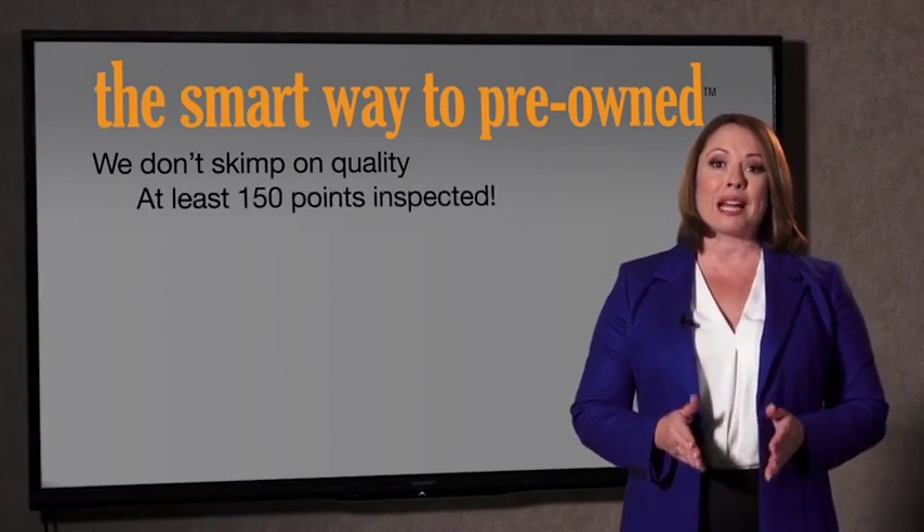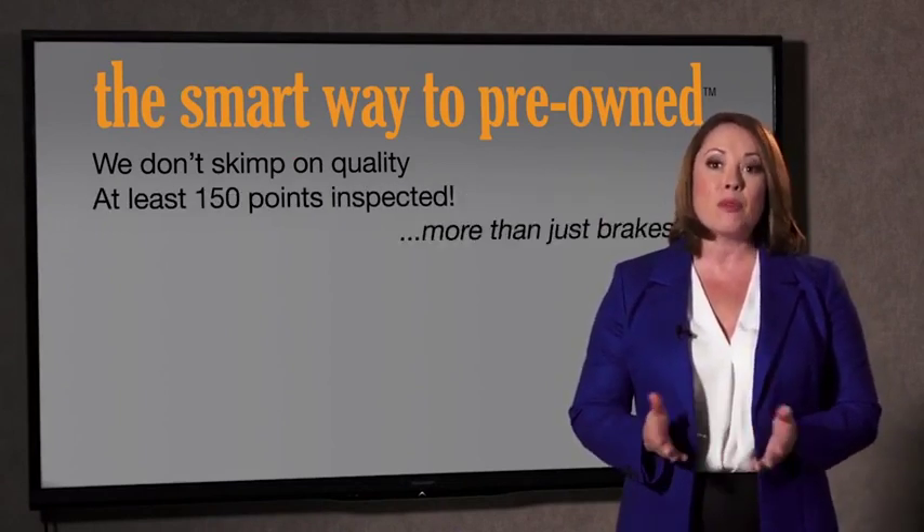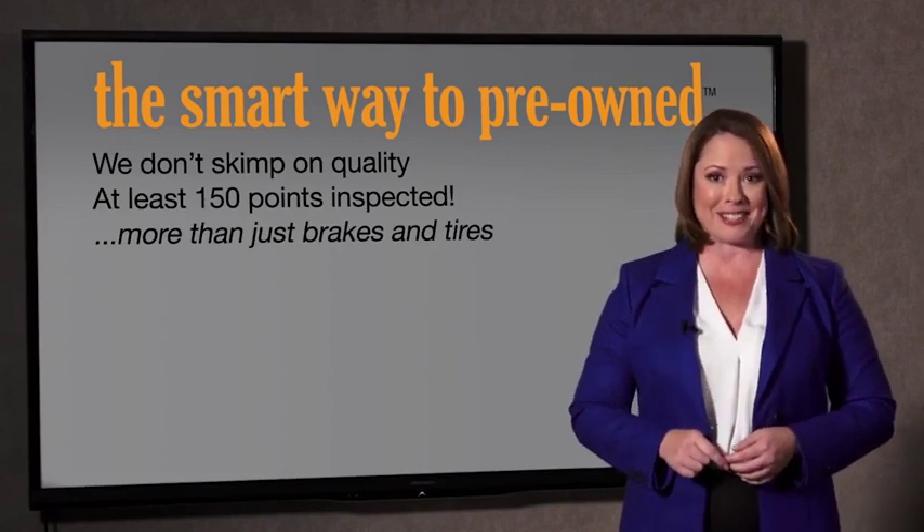All of our pre-owned vehicles go through at least a rigorous 150-point inspection, checking more than just brakes and tires. The best thing I like about Smart Way Pre-Owned, besides the great price I got, is that I know I bought a good car. Why should you worry if the odometer's been rolled back or you're the victim of a salvaged or rebuilt vehicle, or worse, a washed title?